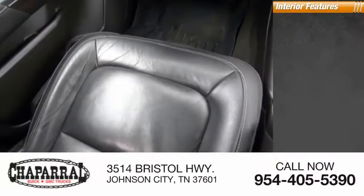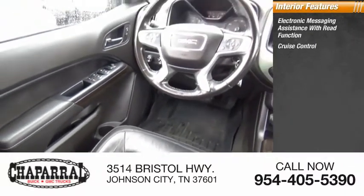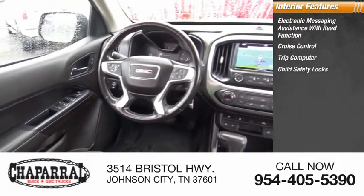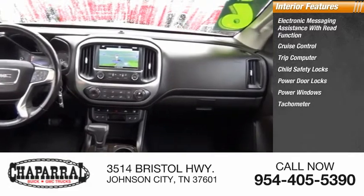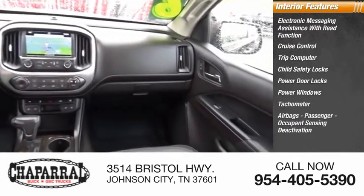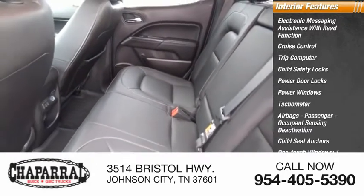Inside you'll find electronic messaging assistance with read function, cruise control, trip computer, child safety locks, power door locks, power windows, tachometer, airbags, passenger occupant sensing deactivation, child seat anchors, and one-touch windows.